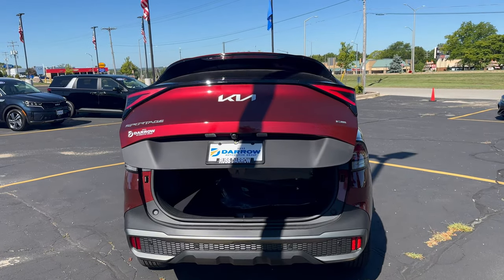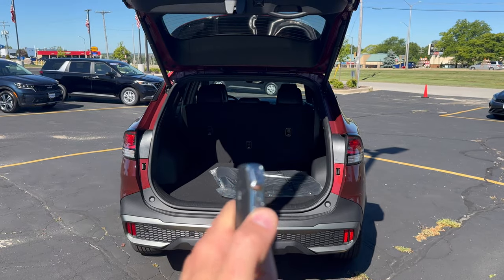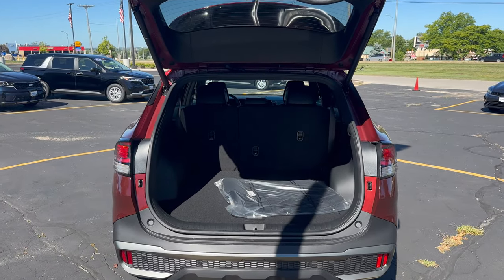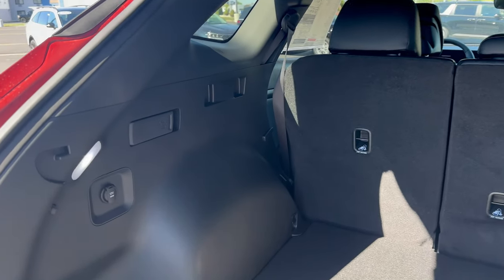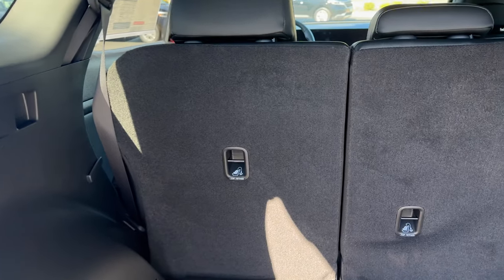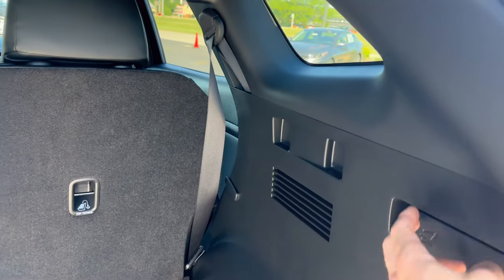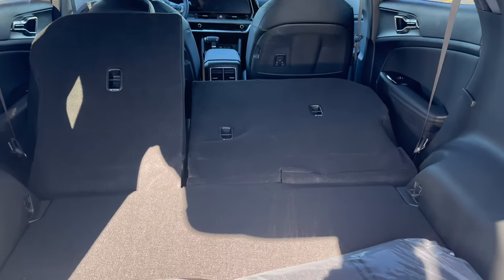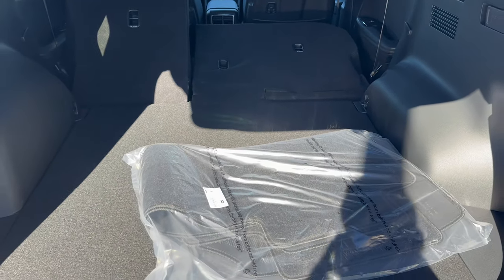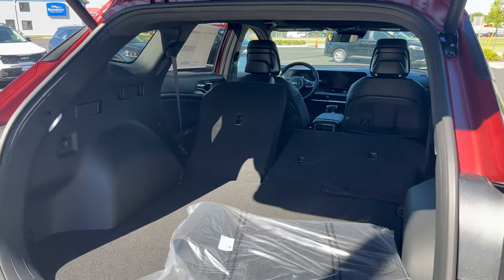I wanted to open the power liftgate really quick here — you can open that by simply holding this down on the key fob, super simple. Kia is an industry leader especially in the Sportage as far as cargo space. You have plenty of room to put all your stuff back here, and if you need more room, each latch on each side lets the back seats fold down super easily. We also have all-weather floor mats back here that would be inserted at the time of delivery.